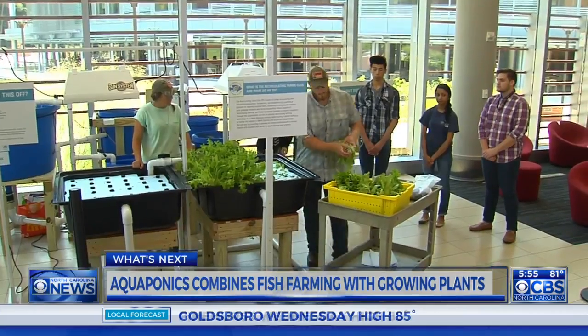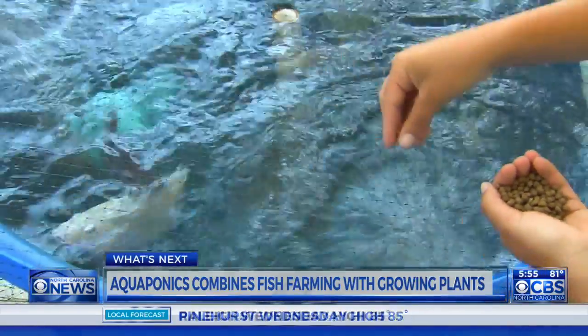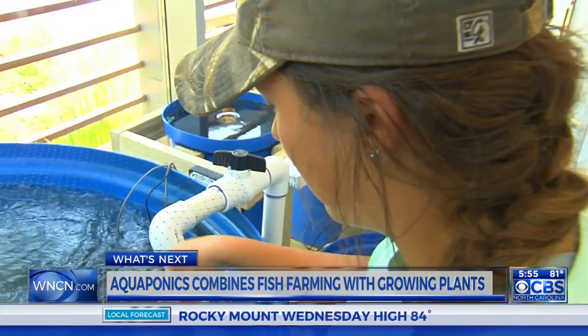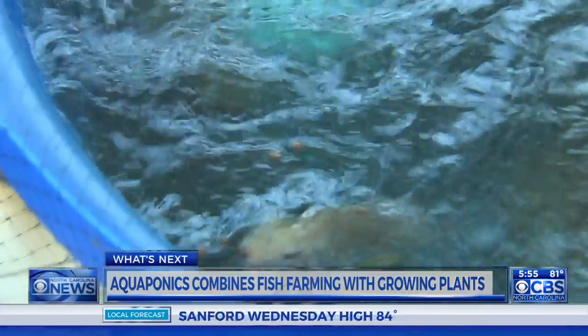It was created by the Recirculating Farms Club to educate people about the practice of combining fish farming and growing plants in water. The fish waste provides nutrients for the plants, and then the plants, by absorbing those nutrients, are essentially cleaning the water so that it can go back to the fish tank. It provides an alternative form of agriculture that is more efficient and also more environmentally friendly.